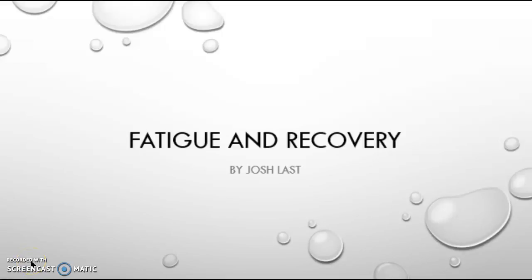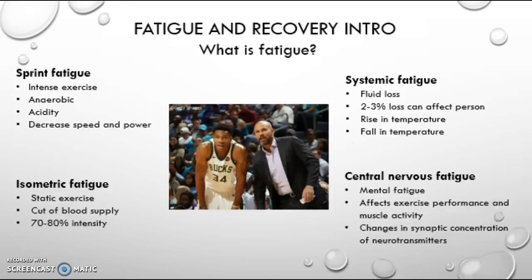Hello, today I'm going to be looking at fatigue and recovery in sport. Fatigue can come in many different forms; for example, there are four different types of fatigue: sprint fatigue, isometric fatigue, systemic fatigue, and central nervous fatigue.